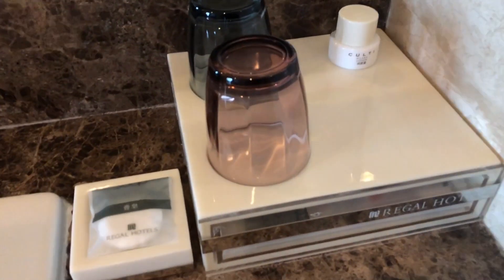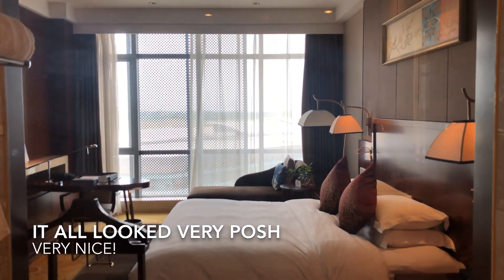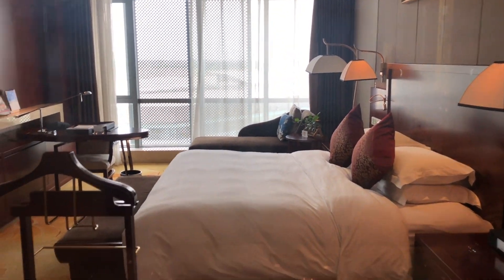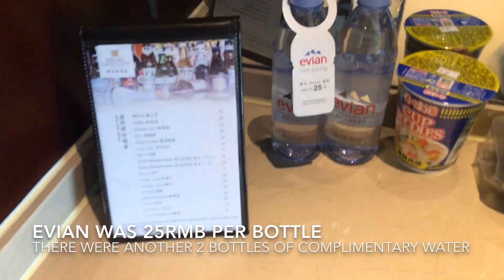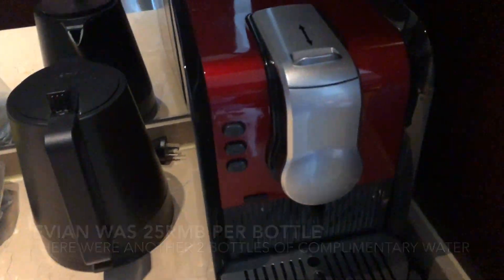Mira Regal Hotel. Very nice. And just a spot to show you — water, but it's not free. And coffee machine.